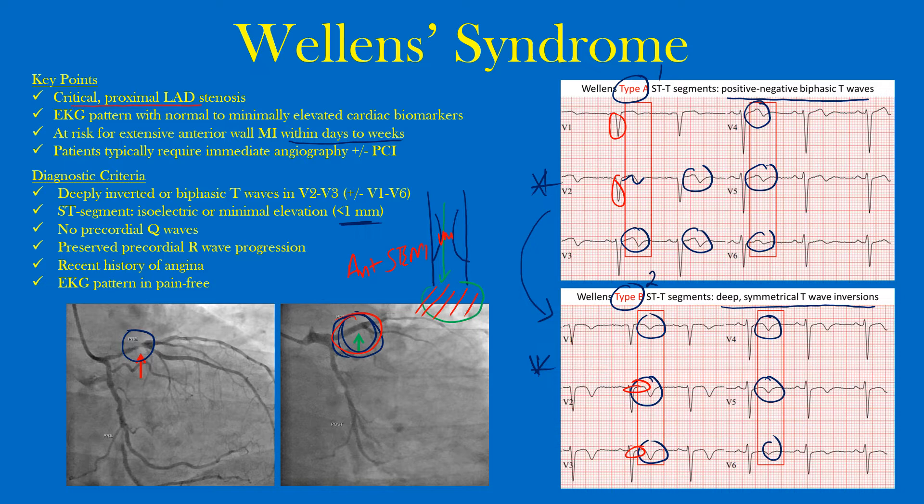There is preserved precordial R-wave progression, and remember these patients have a recent history of angina or chest pain and may actually be pain-free when they present to you. It's important to catch this early because the LAD supplies the majority of the anterior portion — so it's a large, extensive infarct that can be quite damaging to the patient's heart. Sometimes you go in and nothing's there, but it's better to be reassured and prevent that extensive loss of myocardium. Consider immediate angiography and stenting to avoid a big heart attack.